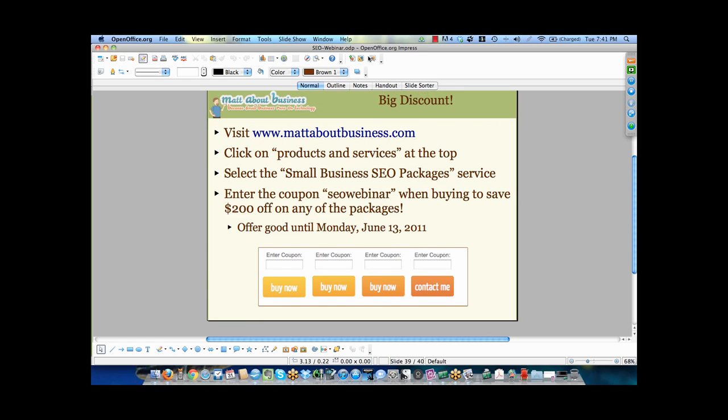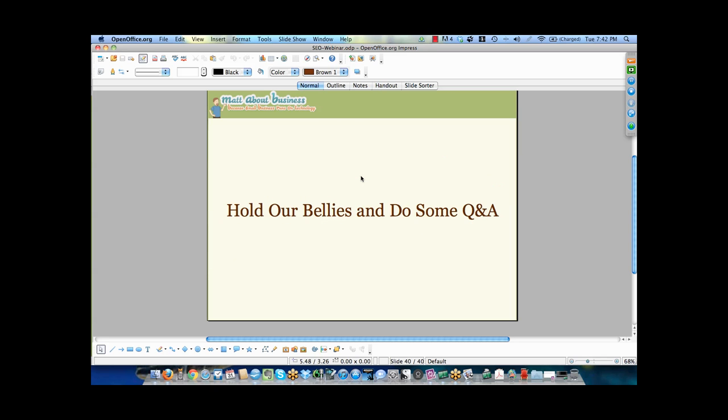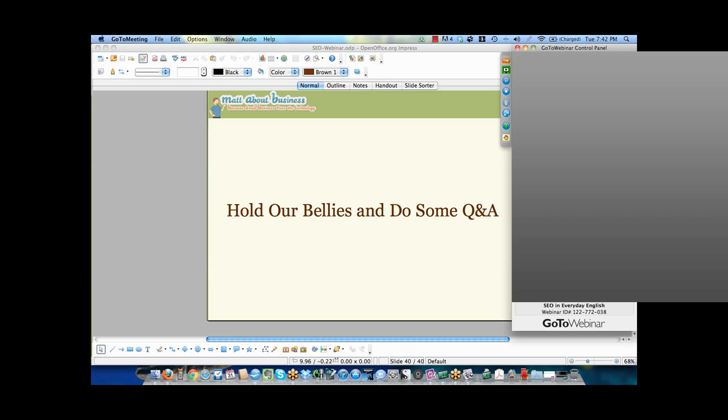That's what I have for you today. I hope you're not too full of information — it's a lot to take in. This is a different approach than a lot of people talk about. Many people focus on backlinks and other things, which are valuable too, but there are a lot of scams out there. For the time investment and effectiveness of getting targeted traffic, this has been the best approach for me.